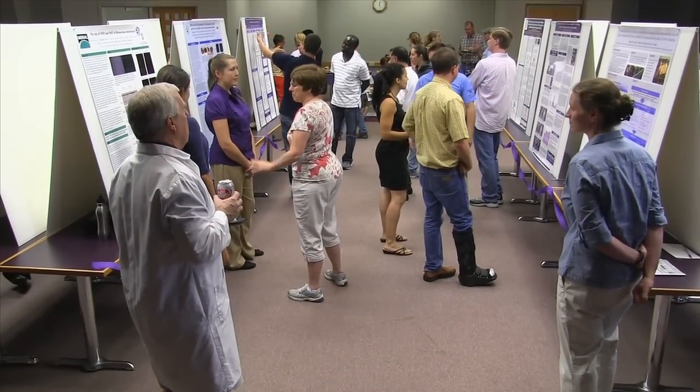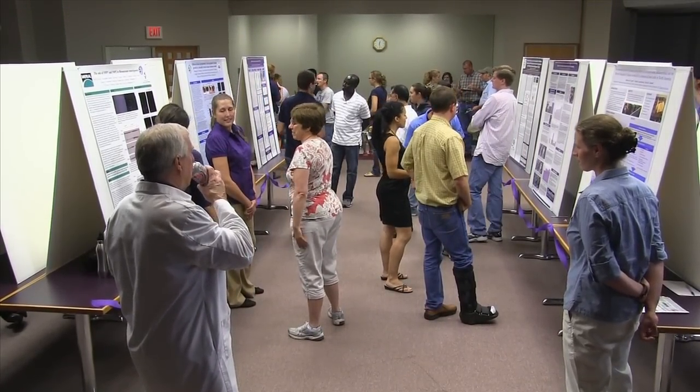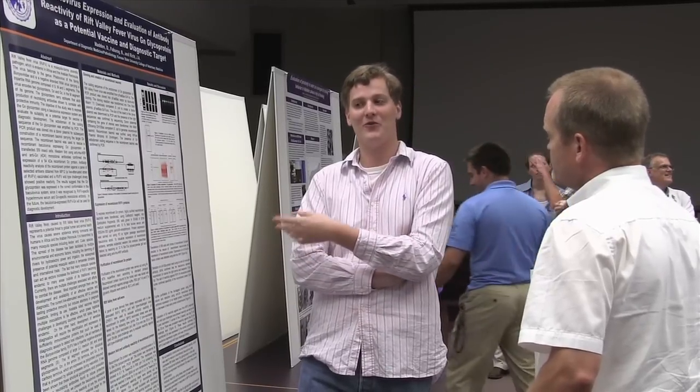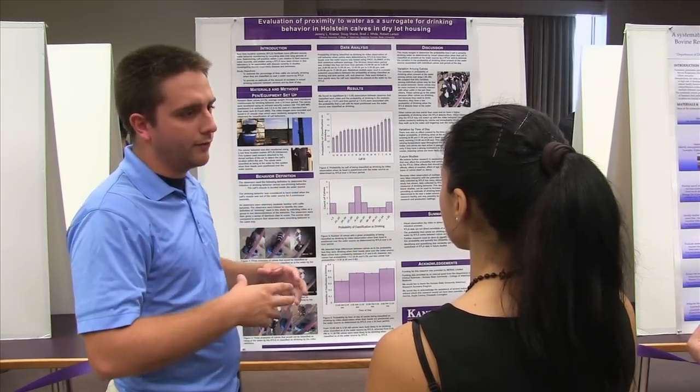With temperatures soaring this summer, 12 veterinary students discovered that the laboratory was the cool place to be. On July 31st, the students presented the results of research they completed as part of the Veterinary Research Scholars Program.